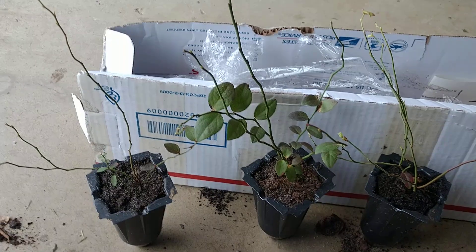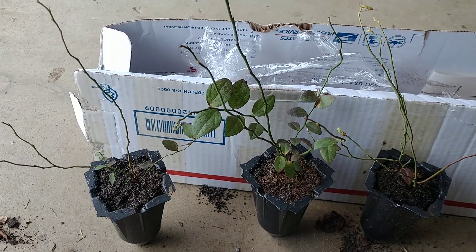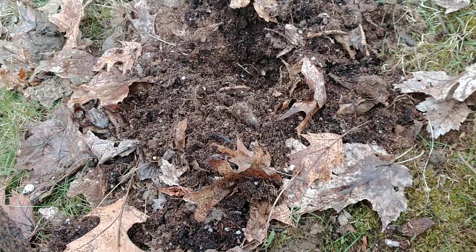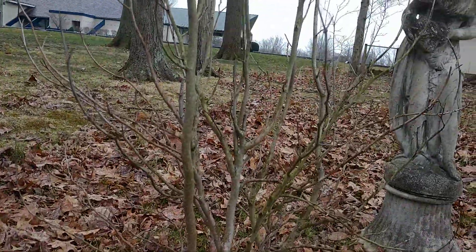I'm going to pause this video and we're going to go out and plant these. I've been waiting for these in the mail and I'm really excited — I'll meet you out back.